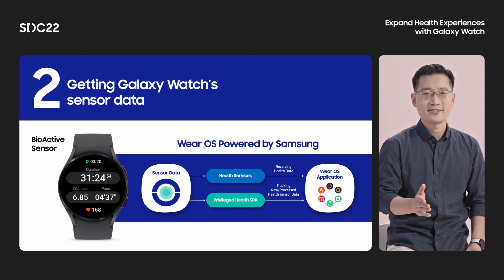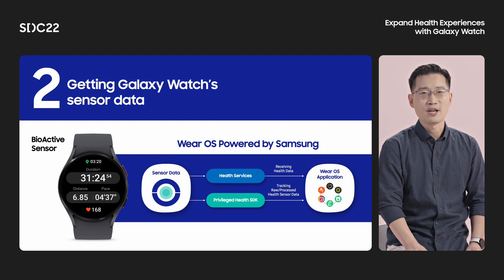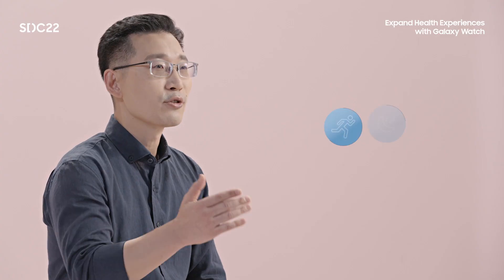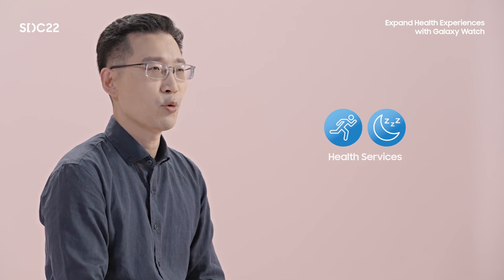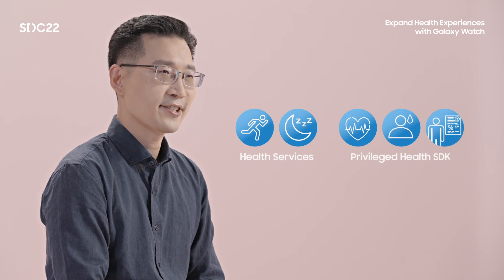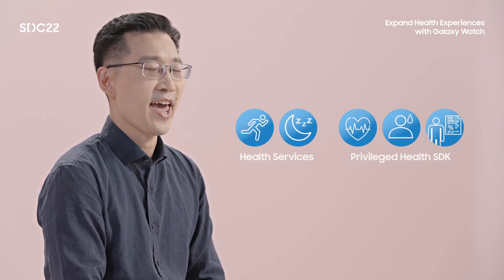On the other hand, the Privileged Health SDK enables an application to get raw and processed health sensor data, such as PPG, ECG, and body composition data. You can get common health data like exercise or sleep with Health Services, and track specialized health sensor data on the Galaxy Watch with the Privileged Health SDK.